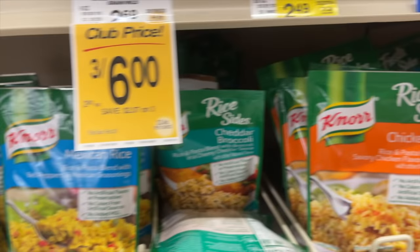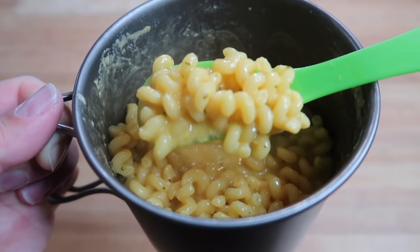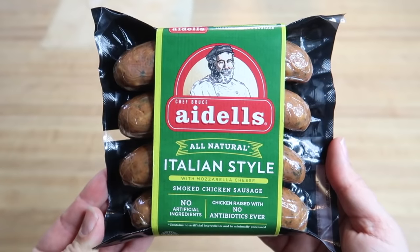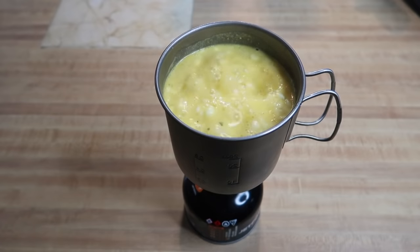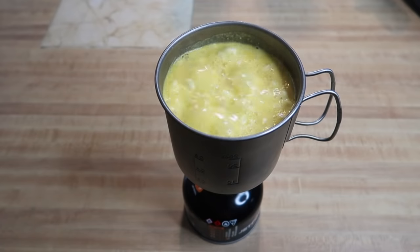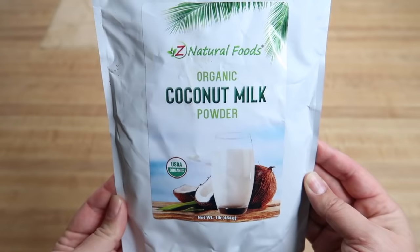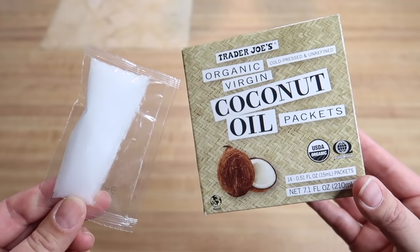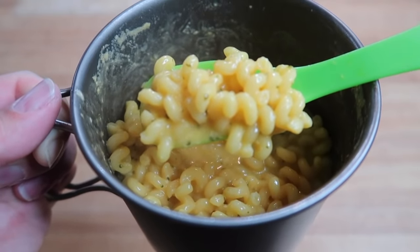Knorr's rice and noodle sides are another cheap and easy food option always found in most grocery stores. Not only are they cheap and easy to cook, but they come in a bunch of different varieties. To switch this one up and for extra calories and protein, you can add pre-cooked sausage. Instead of adding milk or butter, substitute with a Carnation Breakfast Essentials packet or coconut milk powder, and throw in a packet of olive oil or coconut oil for extra flavoring and calories.